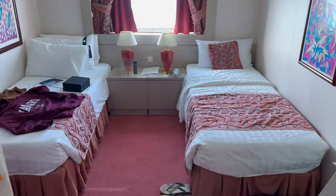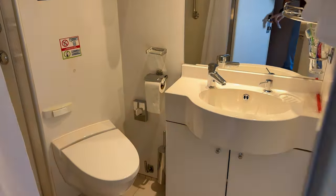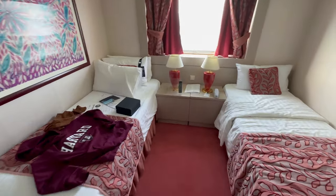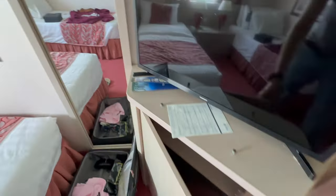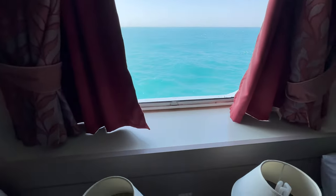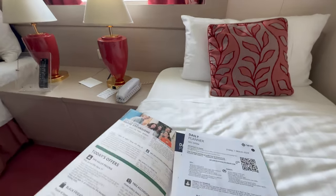This is the room — room tour. As you enter, you have this bathroom, shower, and here is a wardrobe. This is the standard room. You have a mini bar available as well. This is the window.